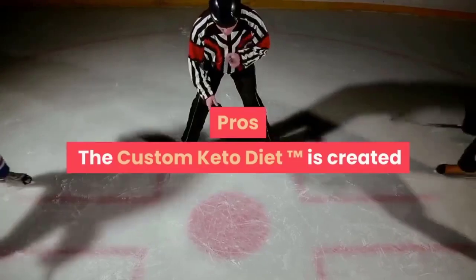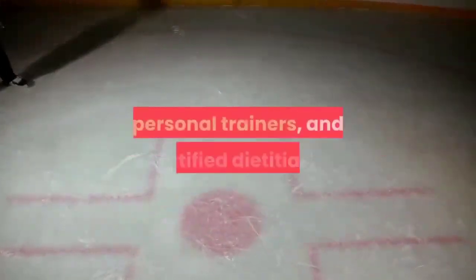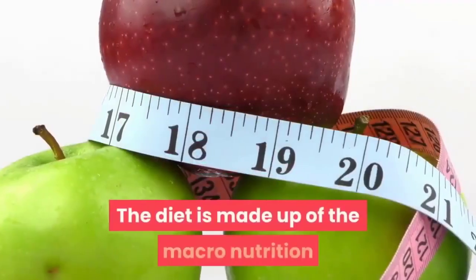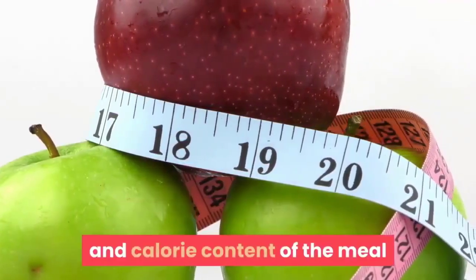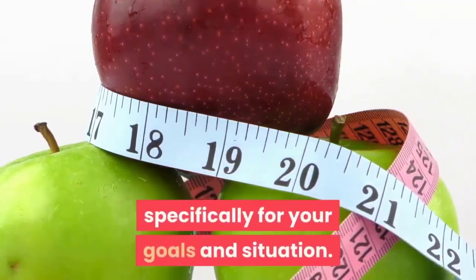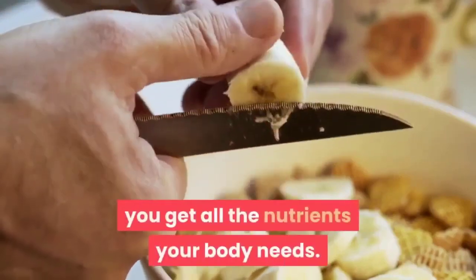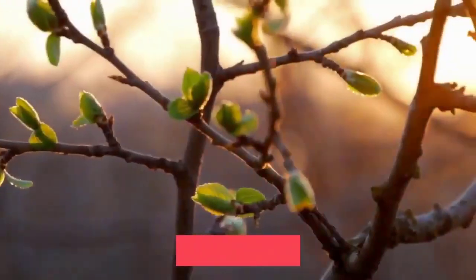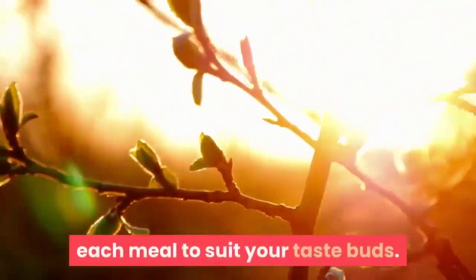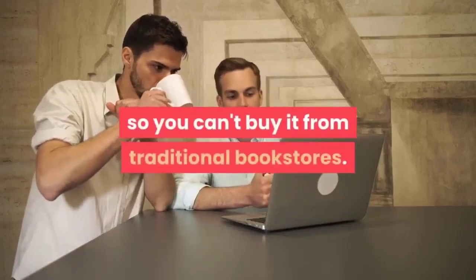Pros: The Custom Keto Diet is created based on the expertise of chefs, personal trainers, and certified dietitians. The diet is made up of macro nutrition and calorie content specifically for your goals and situation. This plan contains a variety of foods to ensure you get all the nutrients your body needs. It provides customization options for each meal to suit your taste buds. Cons: It's a web-based program, so you can't buy it from traditional bookstores.